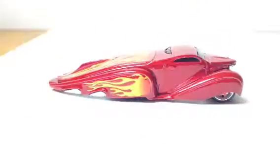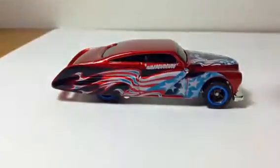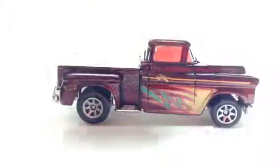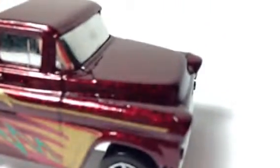Okay, here we go. If you notice, this truck's got a really, really good paint job on it. It's got the metallic paint on it. It's really sharp in person.